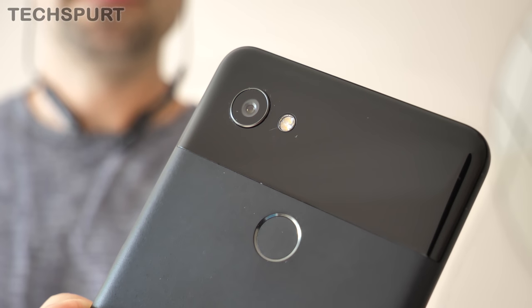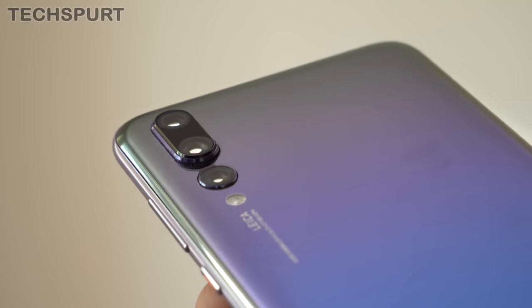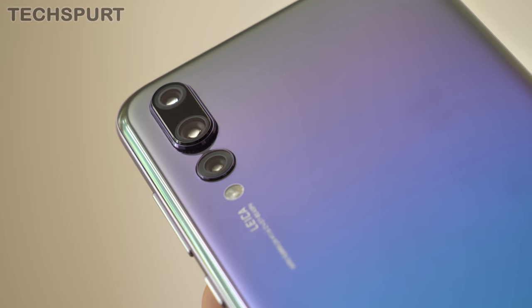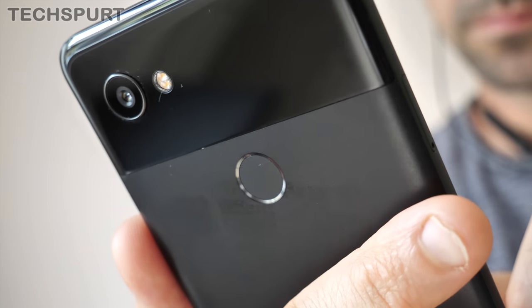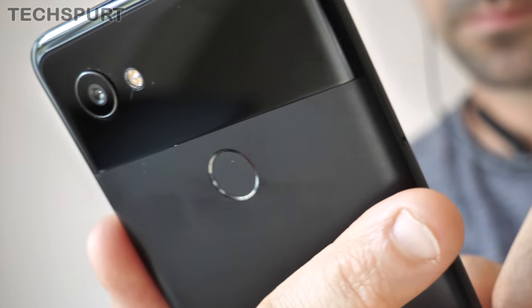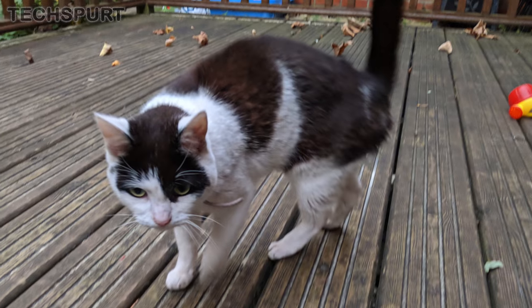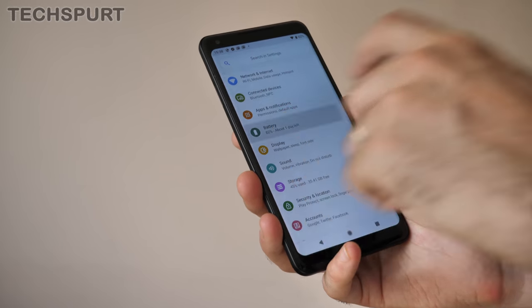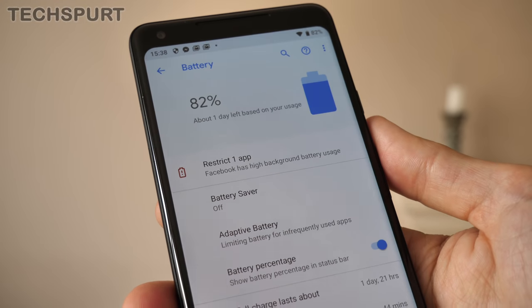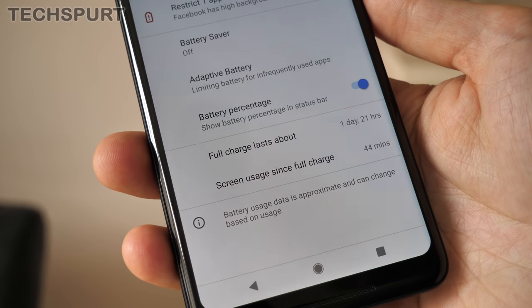Where the Pixel 2 XL really excels is the smart camera tech. This handset is still one of the best smartphone snappers out there. You might not get the triple-lens setup of the Huawei P20 Pro with its optical zoom, or the wide-angle secondary lens of the LG G7, but the Pixel's single lens simply captures gorgeous photos and video. Google's portrait mode uses software smarts to great effect, producing shots that easily stand up to multi-lens rivals. Battery life is still brilliant too — I still get close to two days per charge, and fast charge support means the battery refills in just over an hour.